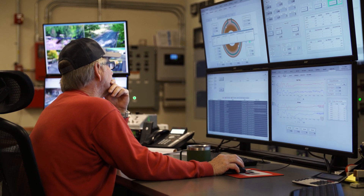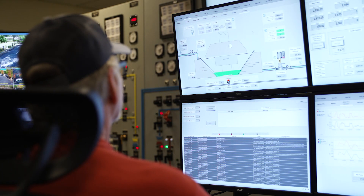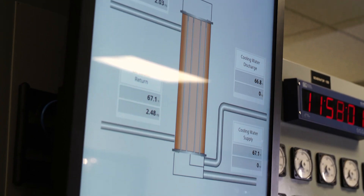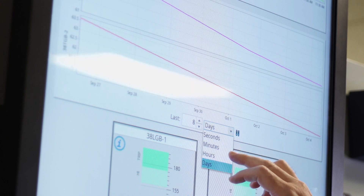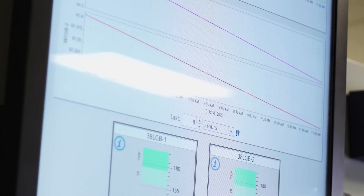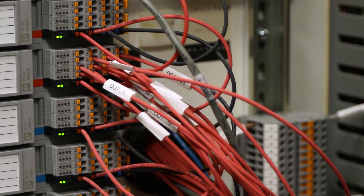My name is Tyson Dye. I am the Generation Supervisor at Lucky Peak Power Plant in Boise, Idaho. As we've developed this digitization process, we're starting to bring information closer to the forefront of our operators. We're trying to bring it to their fingertips where they can use the information, manipulate it, and then respond correctly to any emergency situation or any operational concerns that we may have. This helps us to improve our efficiencies and effectively improves our output.